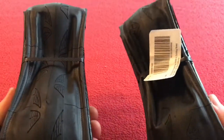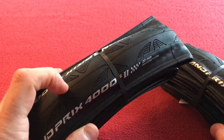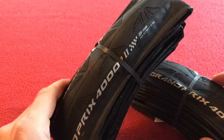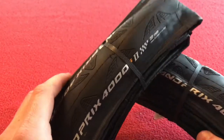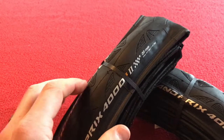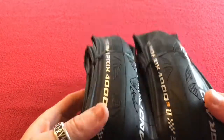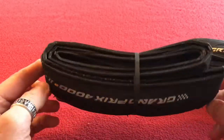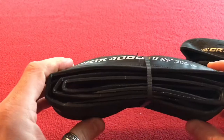This is my first 28mm tire ever. I've gradually got larger and larger. When I bought my bike it was 25, then I went down to 23s for about two years, then I went back up to 25s, and now I'm moving to 28s. These will be going on my Yoleo 60mm deep wheels which are 25 wide.